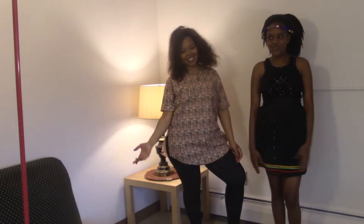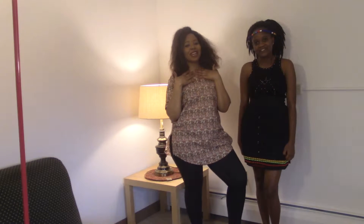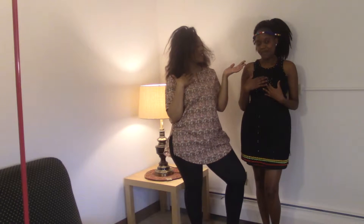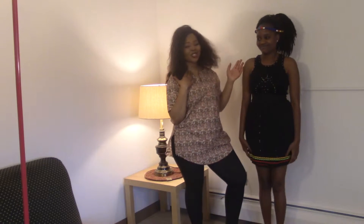Hi guys, we're back again. Let's introduce ourselves — I am Nandi, and I am Pamela Kimaria. We're now introducing the Zulu wear from South Africa.